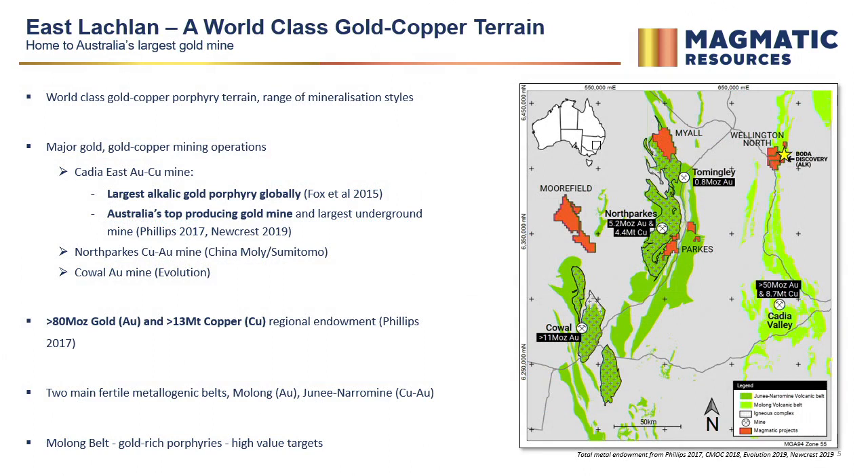Stepping back to look at the East Lachlan — you can see the two main belts of interest include the Molong Belt, which hosts Cadia Valley. That's where we go looking for gold porphyries, and I'll talk a lot about the northern extent today. Magmatics also has porphyry ground north of North Parks in the Junine-Arrimine Belt, where we look for copper porphyry clusters, and the Parks project south in the Parkes fault zone, just south of the Tommingley Gold operations.